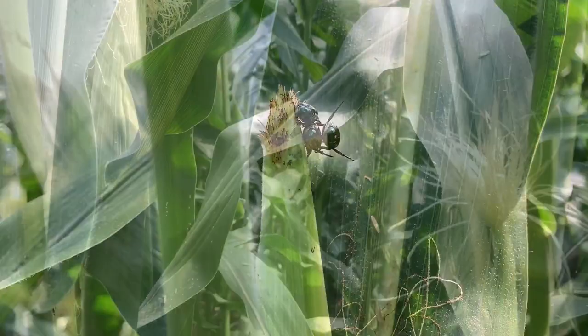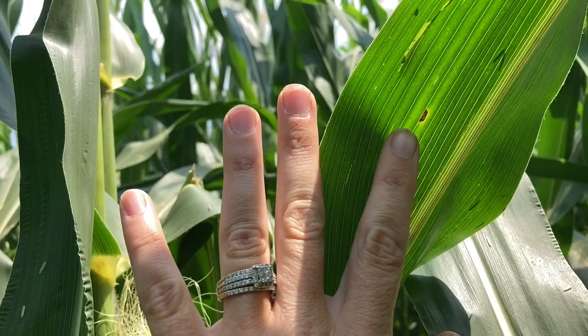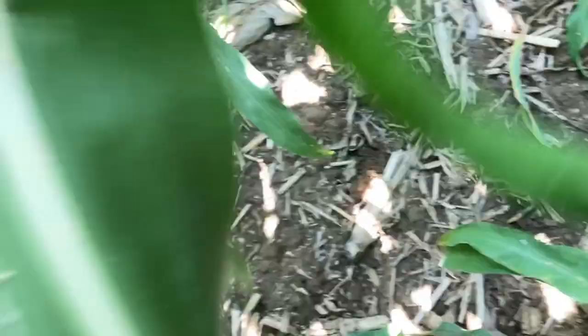One of the things I like to do is — as you're walking through a field you're going too fast to really notice things — so I like to stop and then look up through the canopy. What I saw specifically when I stopped is some gray leaf spot starting here. These are mature lesions, and this is at the ear leaf already. I've got a mature lesion here, and then another one further up, and then another one further if you can see that. That's what they look like backlit.